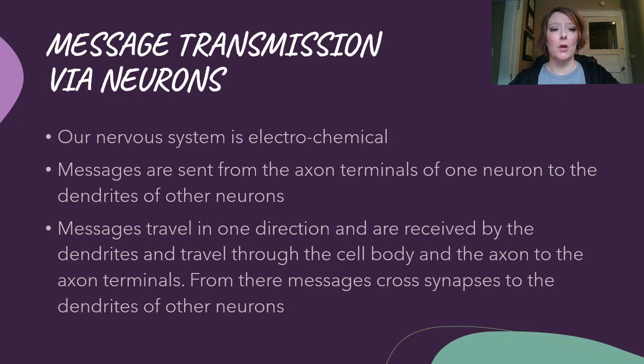Messages are sent from the axon terminals of one neuron to the dendrites of other neurons. Just understand they are sent away through the axon and to the next neuron through the dendrites. Right now, before we go on — this is something I do with every class — I want you to put your fingers up in the air, wiggle them, and say in the silliest way you can: dendrites! This is how the next neuron will receive the message, through the dendrites.